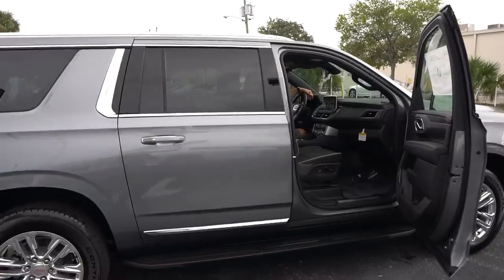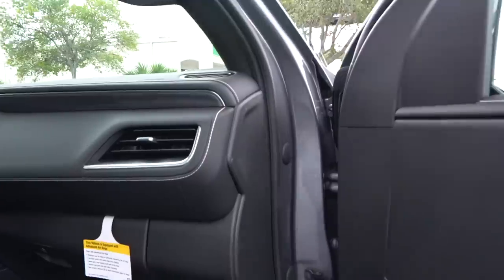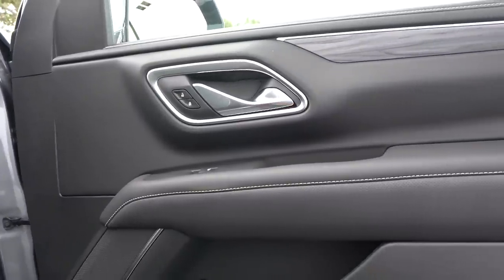We're inside the 2021 GMC Yukon XL SLT trim. I really think the SLT trim checks off so many boxes, whether you go regular Yukon or XL. Now you're probably asking: how much is this particular one? The XL SLT as optioned here comes in at $66,300. Let's see what you get for that money. The door panels are all new for 2021 — the stitch work is great, the dark wood looks great, and the gray-on-gray interior is really working. Soft armrest and two door pockets.